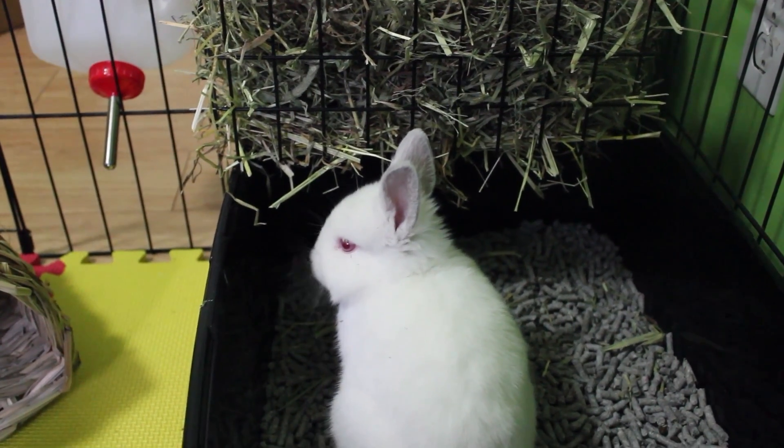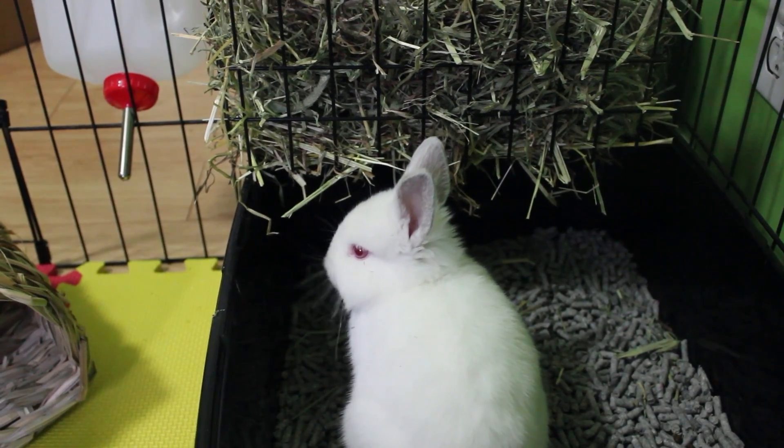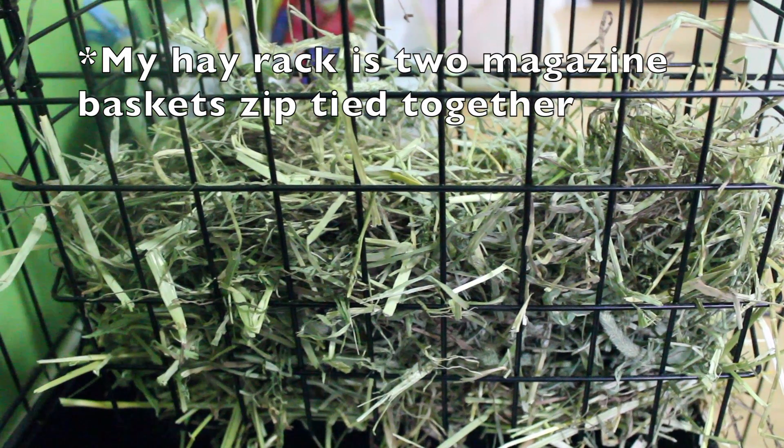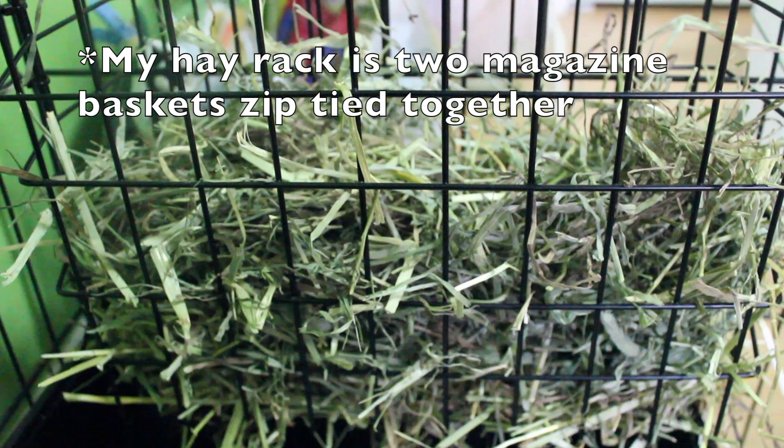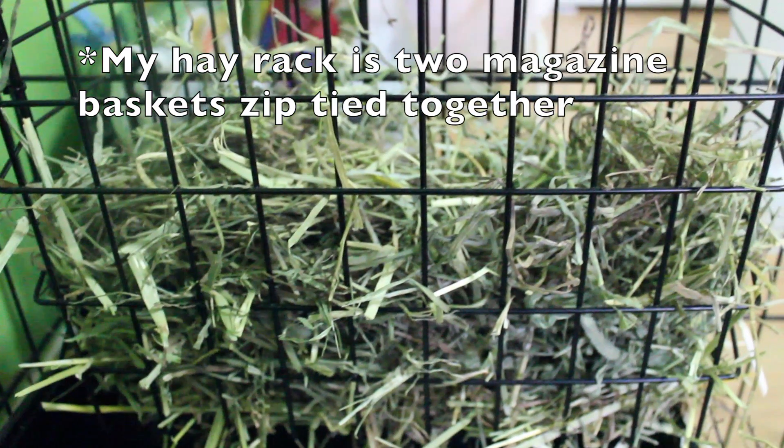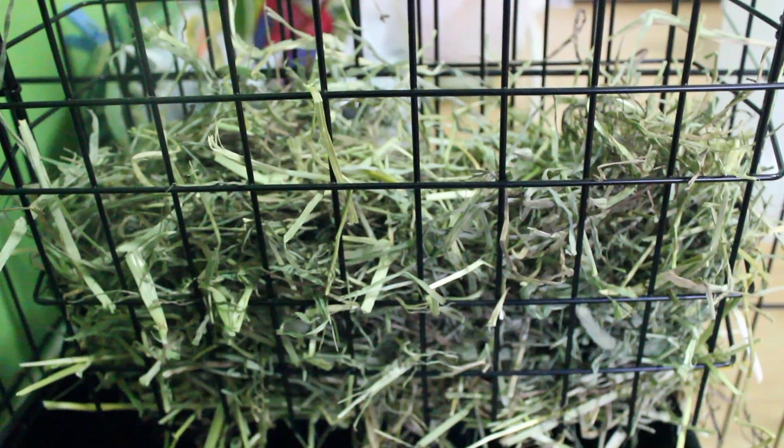Now on to the litter box training. One of the most important things while litter box training your rabbit is the hay. The hay is what's going to encourage your rabbit to want to go in their litter box. While they're eating their hay, they're going to naturally poop in their litter box, which is going to start the whole cycle.